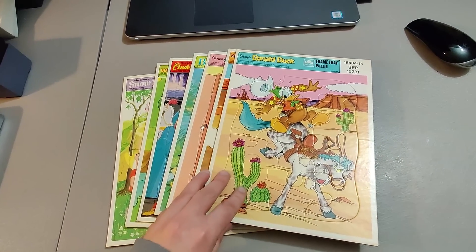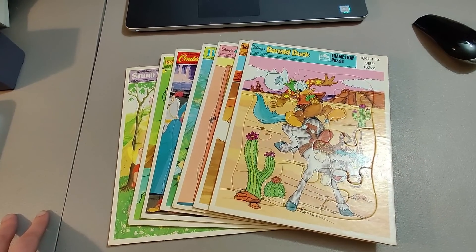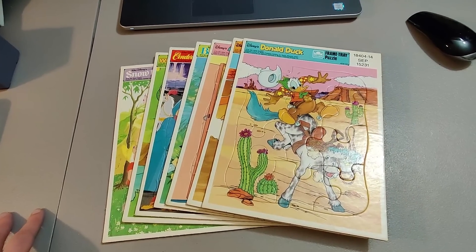Sold these vintage framed puzzles. Got these locally for $5 and sold them for $25 plus shipping.